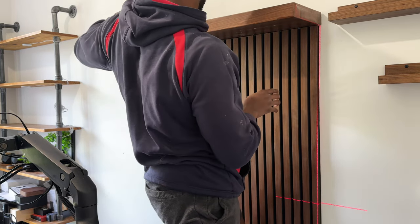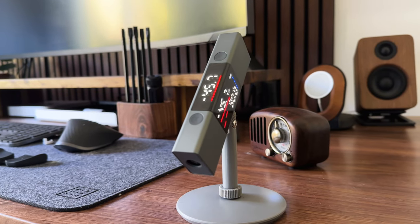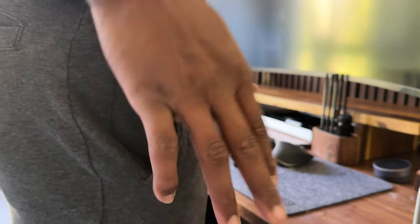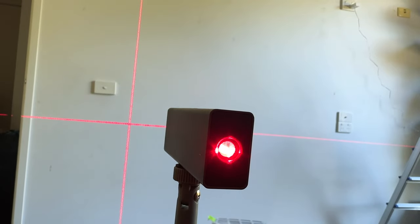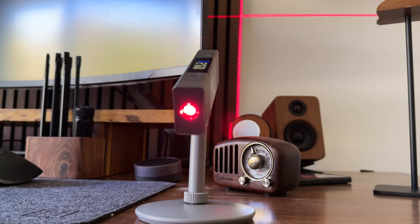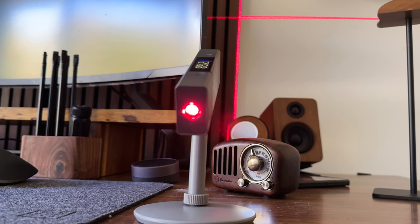From first glance it looks complicated but it's far from it, especially when you have tools like the Levelmate. Unlike traditional levels, it can fit in your pocket and it's super easy to carry around. Once you turn it on, it illuminates against the wall and the red line helps you ensure whatever you're mounting is straight. Thanks to the stand it comes with, you can angle it however you want, allowing you to align your project even in the weirdest of positions.